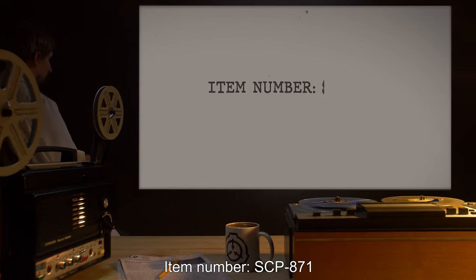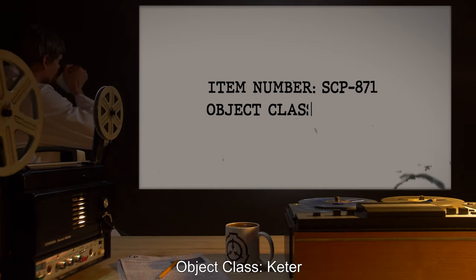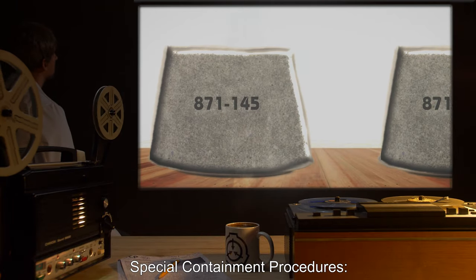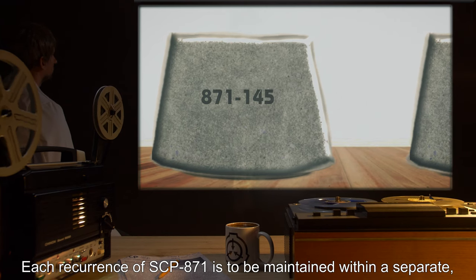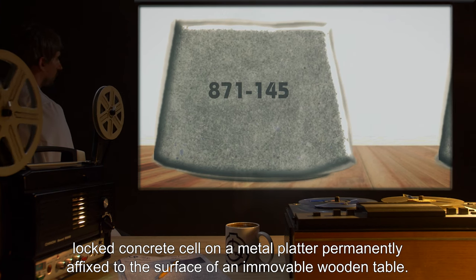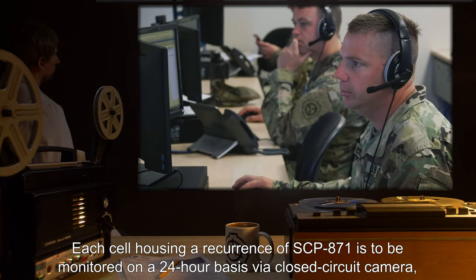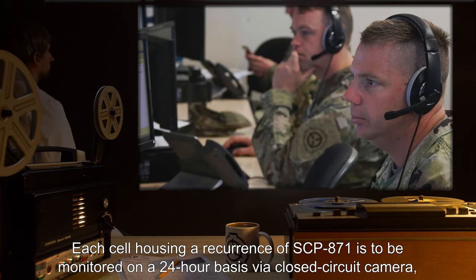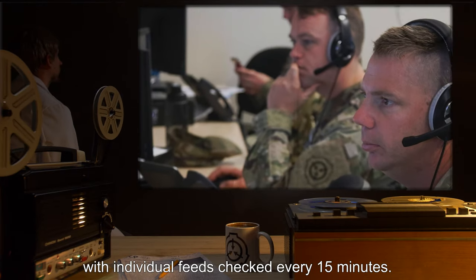Item number SCP-871. Object Class: Keter. Special Containment Procedures: Each recurrence of SCP-871 is to be maintained within a separate locked concrete cell on a metal platter permanently affixed to the surface of an immovable wooden table. Each cell housing a recurrence of SCP-871 is to be monitored on a 24-hour basis via closed-circuit camera, with individual feeds checked every 15 minutes.